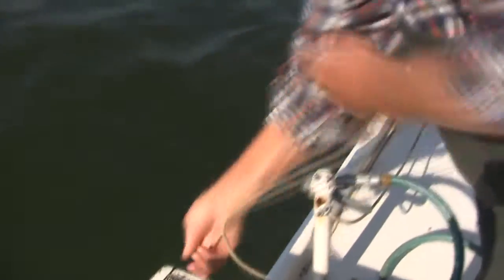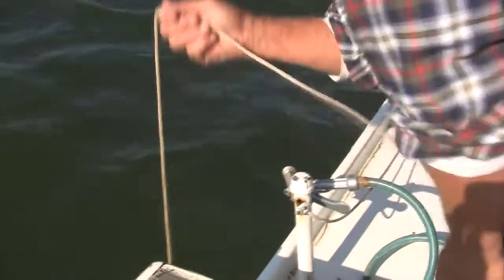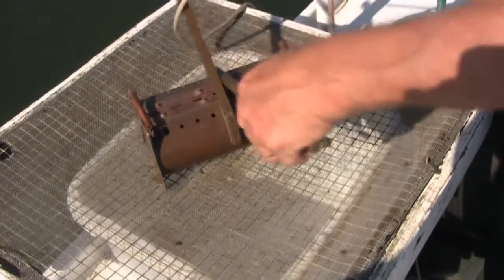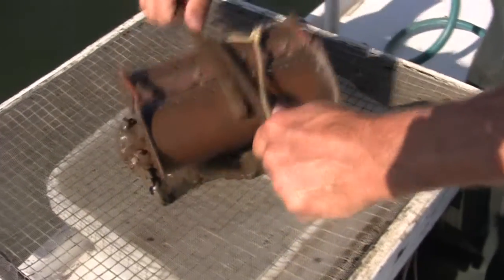It's about 10 or 12 feet deep right here. Just about everywhere out here, it's only about that deep. And this looks like it's going to be a very typical sample of the bottom of the bay.